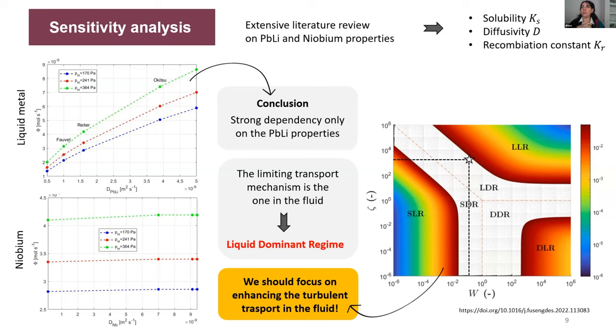This was not a given result, because in the past, many studies focused on the surface-limited regime and diffusion-limited regime, where diffusion occurs in the membrane, and surface-limited refers to processes like recombination or oxidation on the membrane surface. Studies were very focused on the membrane to speed up tritium transport. However, more recent studies, and my model as well, show that what is really important is what happens in the fluid. The fluid is the limiting transport mechanism, so if we want to enhance the extraction of tritium, we should focus on enhancing turbulent transport in the fluid.